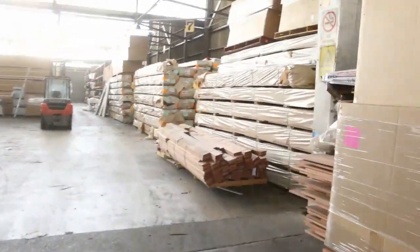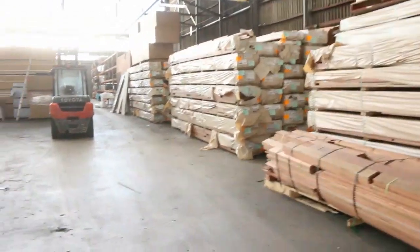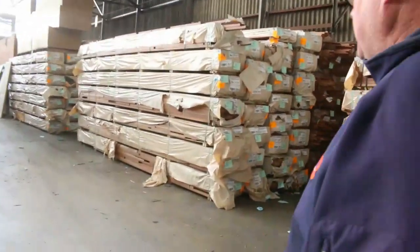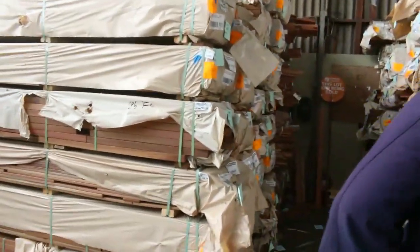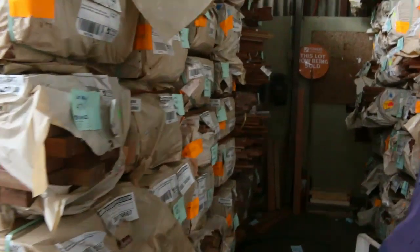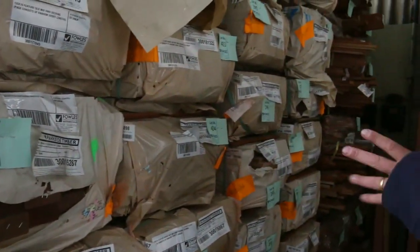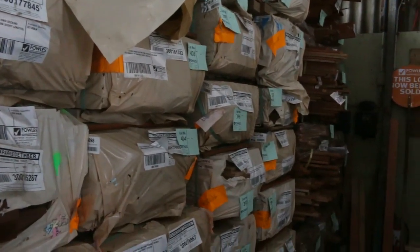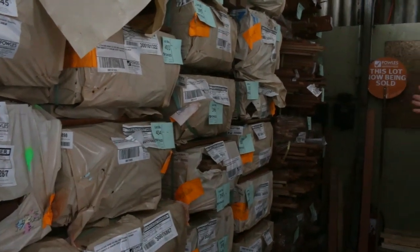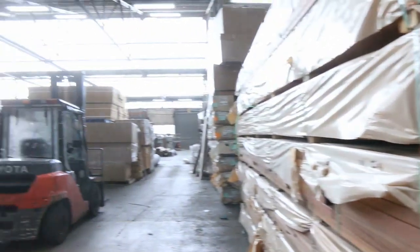Making our way inside now — plenty of packs of decking on the right-hand side. Spotted gum 135 by 19, Queensland mix hardwood 135 by 19, and probably a few packs of Queensland mix hardwood 140 by 22. There's a few packs of various-size spotted gum such as 90 by 45 and 140 by 35, plus some Eucalyptus mahogany decking down the back. Lots of decking in tomorrow.